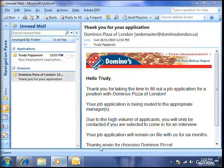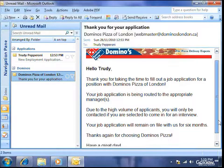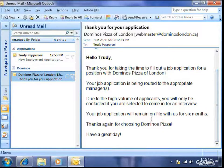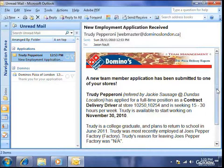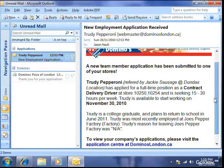Once the applicant has submitted their application, they will receive an email thanking them for applying. The email also explains that they will only be contacted if selected for an interview and that we will keep their resume on file for six months. The managers responsible for hiring at the locations the applicant applied for will also receive a short email summarizing the new application.